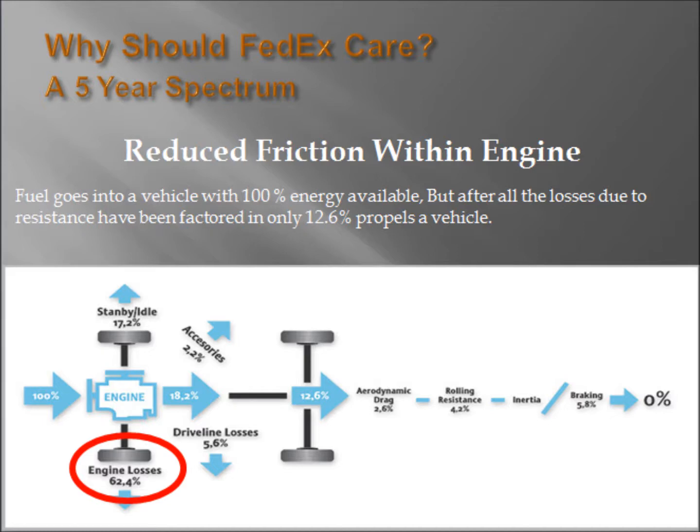Over time, grooves will be cut in the metal surfaces, creating high spots and leading to much higher levels of friction. With these extra forces that create drag on an engine's rotational motion significantly reduced, if not removed, an engine will rotate with greater efficiency. Given these efficiency parameters, an engine will respond with much better fuel economy.